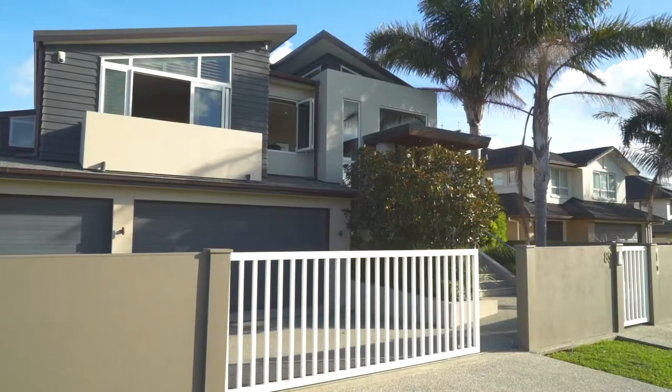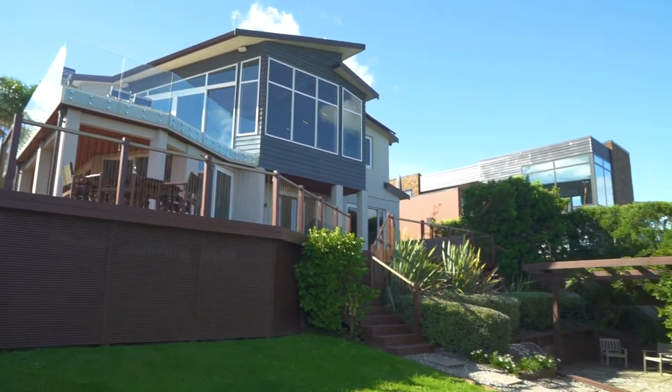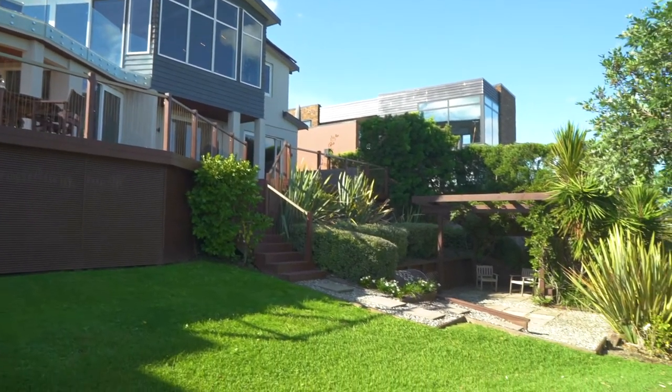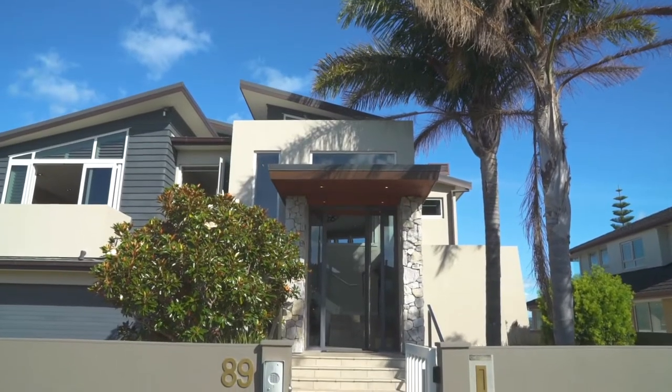It's seriously stylish from the sidewalk right through its 380 meter design. Lush landscaping and a tasteful array of high-end building materials makes for an impressive approach. It's just the beginning though of what waits beyond the towering entranceway.